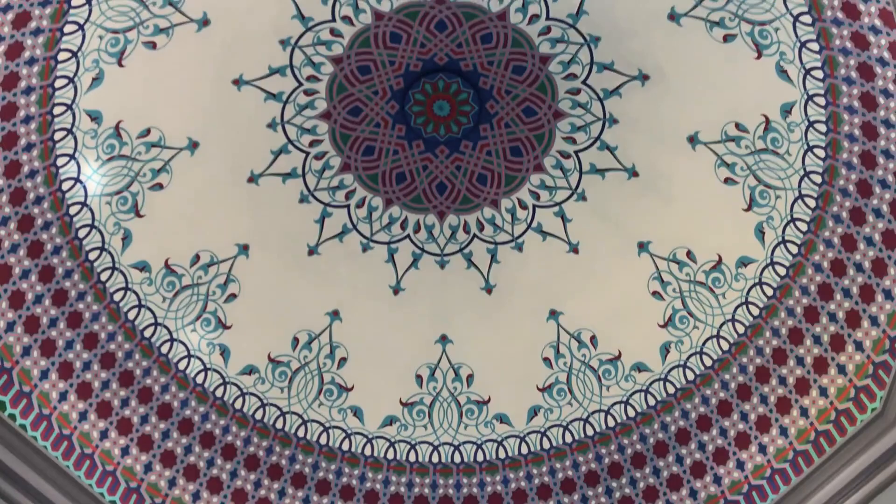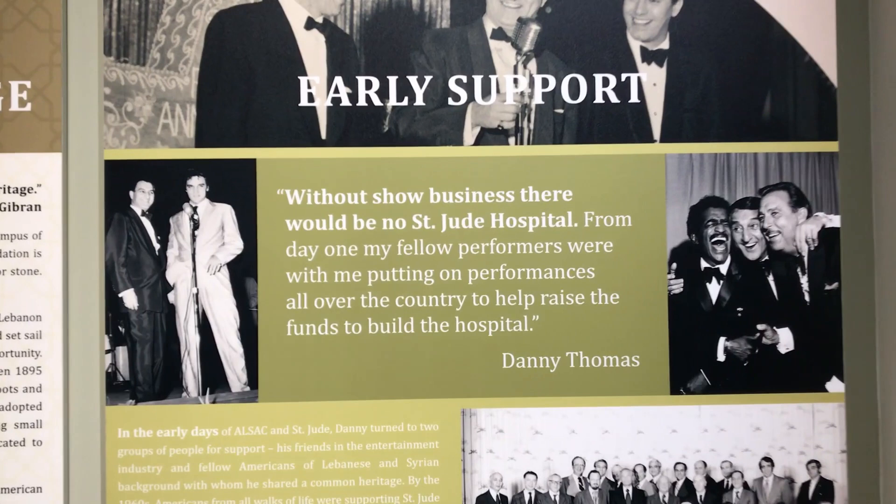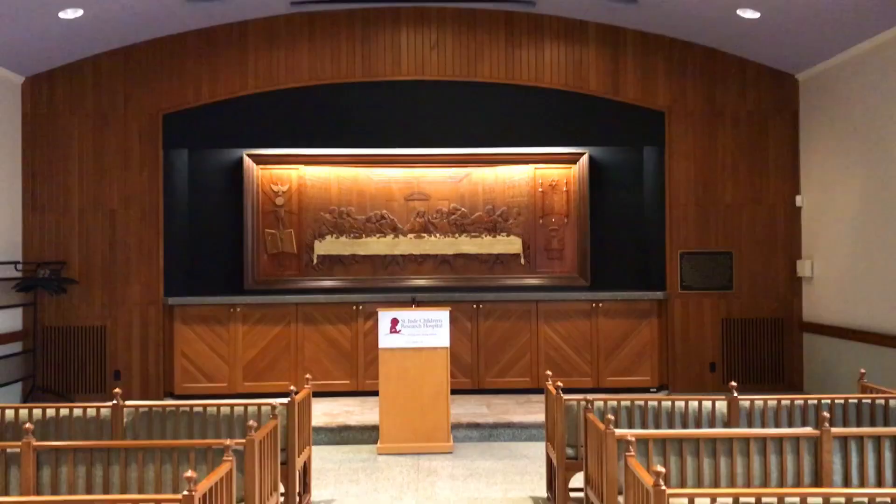Beautiful architecture too. Look at this — Danny with Elvis! Without show business, there would be no St. Jude Hospital. I didn't know that Elvis was a supporter of St. Jude's Hospital, but Graceland is only 10 to 15 minutes south of the hospital, so it makes sense. There's even a chapel here.